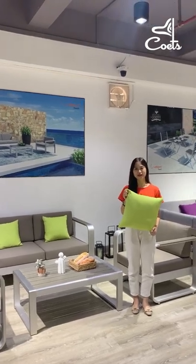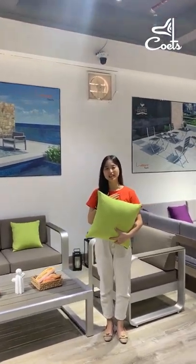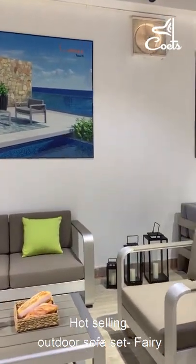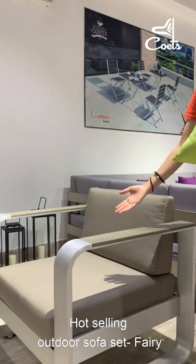Hello everyone, nice to see you again. This is Lichu from NaturalTouch. This product is our most popular product, the sofa set Ferry.